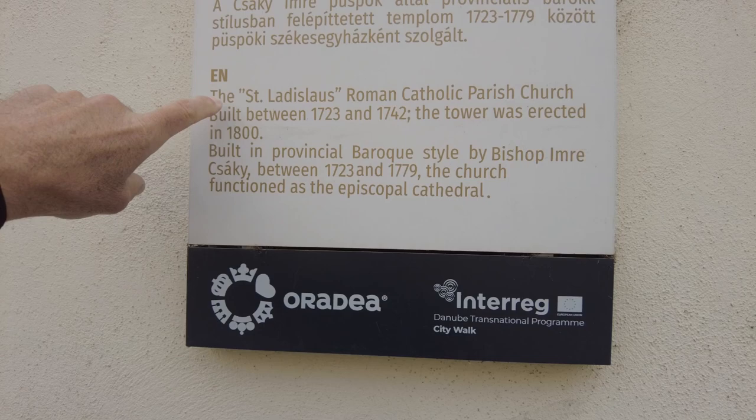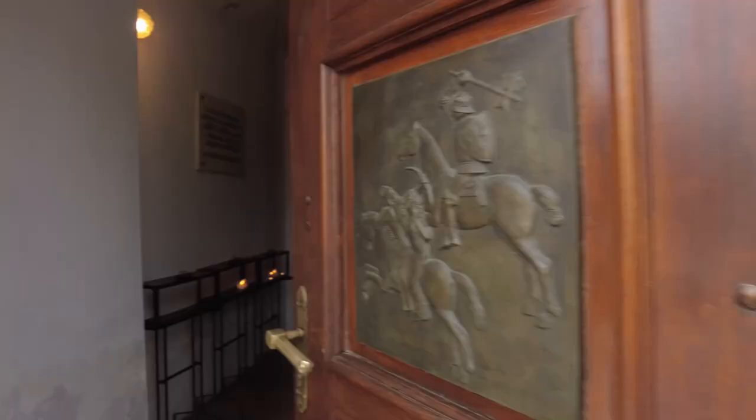I should show you the front of that sign so you can see it. The St. Ladislaus Roman Catholic Parish Church, built between 1723 and 1742. Its erected tower was 1800, built in provincial Baroque style.